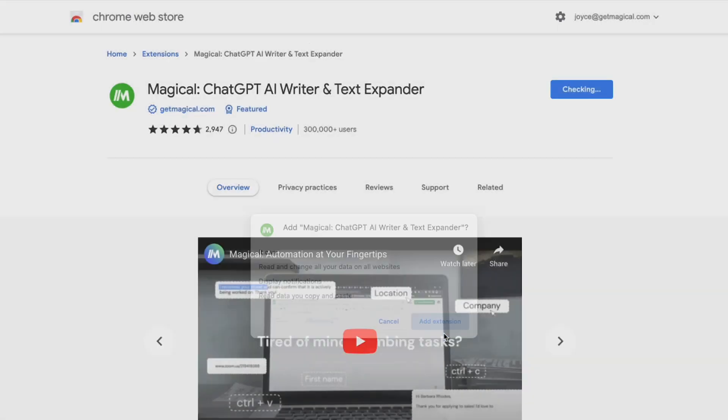To get started you just have to download the Magical Chrome extension from the link in the description. But first let me address the elephant in the room. Yes, Google does have a built-in autofill feature, but let's be honest it's a bit like a one-size-fits-all t-shirt — it doesn't quite fit everyone's needs, and when it comes to sensitive information it can be a bit of a gamble.